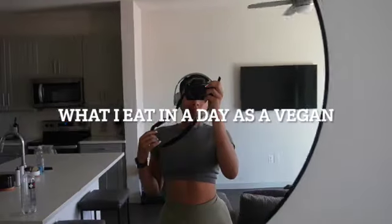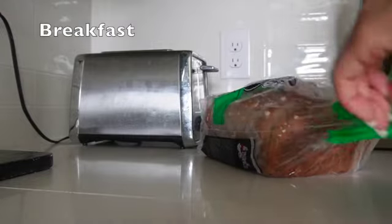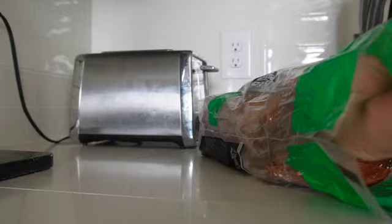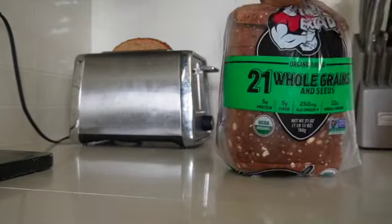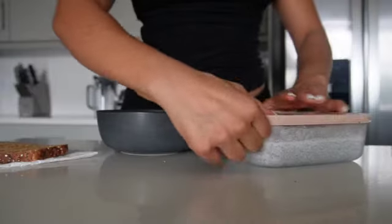Hey y'all, welcome back to a delicious what I eat in a day as a vegan, and we're going to start off super strong with this delicious breakfast. I got back from the gym and I was craving something — if you've watched my other vlogs, you already know I typically eat a date. This time it was fasted cardio, so I was starving. Starting off with a good piece of toast.